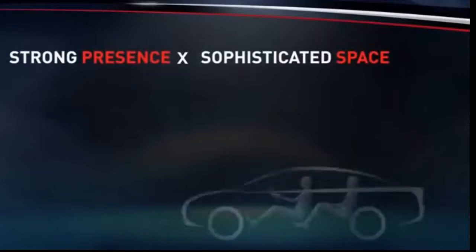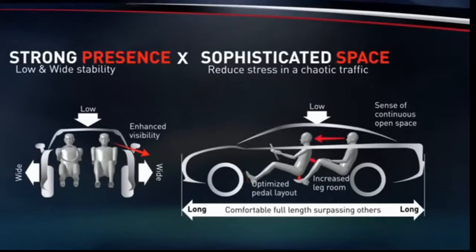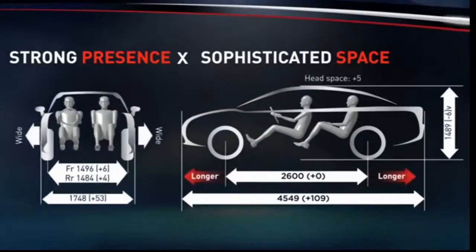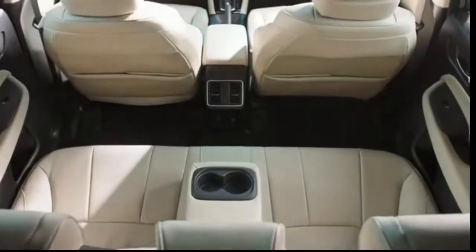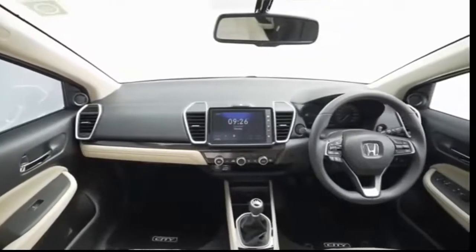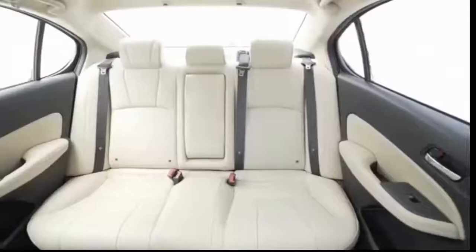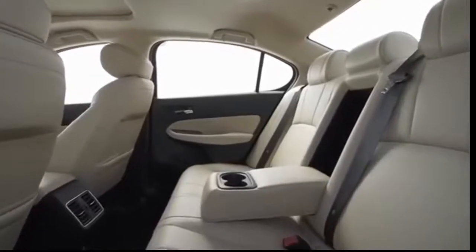When it came to the packaging of the new city, the concept of merging strong presence and sophisticated space was considered. With a low, wide and stable exterior design, the focus was a significant enhancement of spaciousness inside with a sense of openness and ease of operation. Compared to the current fourth-generation city, the front, side and rear visibility, rear seat shoulder room, knee room, and leg room have all been improved.